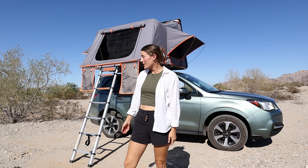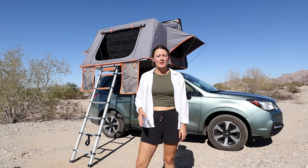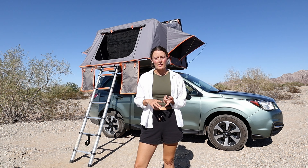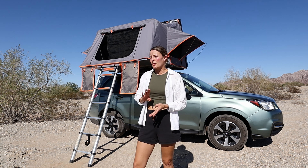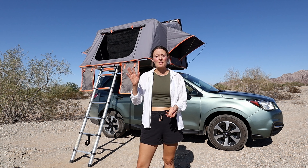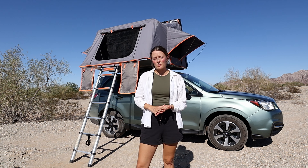Final thoughts — would I buy this again? Absolutely. I have no plans on getting rid of it and I plan to use it for many years to come. I love the safety feel of being off the ground and I love being able to camp almost anywhere. The only thing I'm going to change in the future is buying a pull-behind trailer so I don't have to worry about putting up and taking down the tent every time we want to drive somewhere.